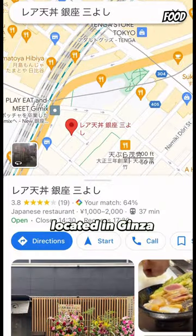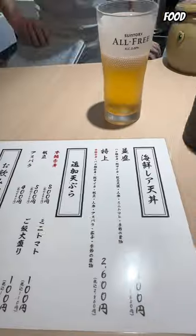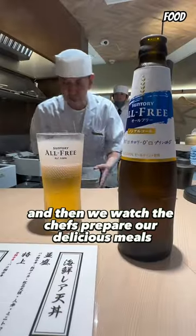This is Miyoshi, located in Ginza, and the food here will melt in your mouth. They have both a Japanese menu and an English one as well. We went for the extra high-grade set course and then watched the chefs prepare our delicious meals.